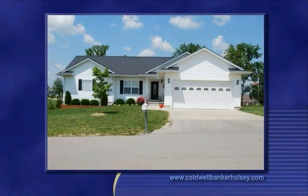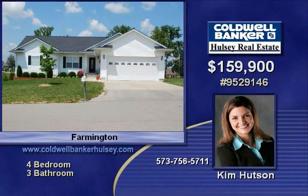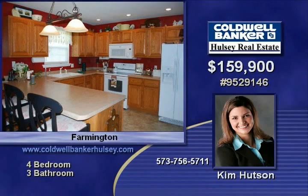Beautiful four-bedroom ranch-style home in a wonderful subdivision. This open and spacious floor plan offers a comfortable area to entertain your family. Striking kitchen with all the appliances.